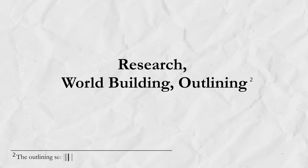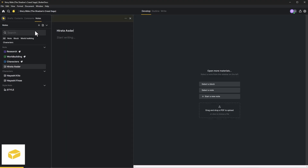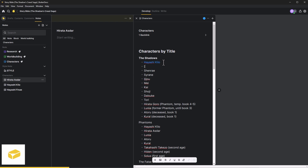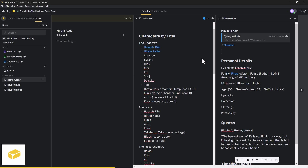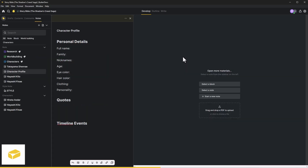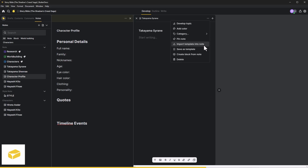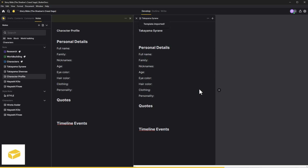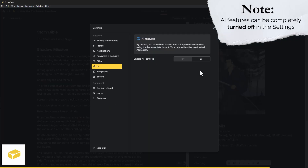Research, world building, and outlining. ButterDocs offers integrated note-taking and research features. You can create notes, linking them internally, creating a sort of internal wiki or knowledge base. You can organize them with color coding, tags, and custom categories. Basic formatting — headers, bullet points, italics, and images — is supported within notes. A template feature allows you to save frequently used text, like character profiles, for efficient world building and sharing. ButterDocs also includes a built-in AI research assistant, which is optional and integrates with Zotero for academic or historical research.